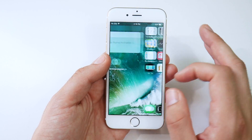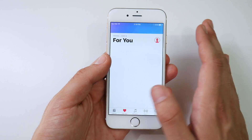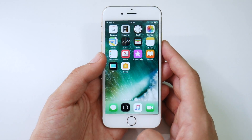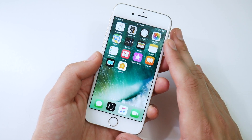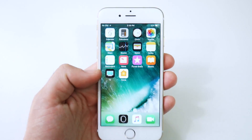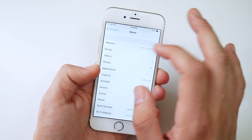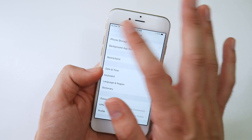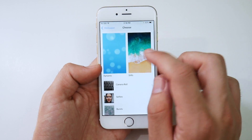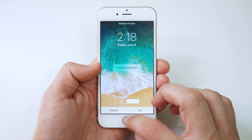You also get updates in the Music app where you can now share music with friends straight from your Apple Music curated playlists. The iTunes Store app is also updated. In Settings, you're not going to see huge differences in the wallpaper department — you only get one new still image for this first edition of iOS 11.